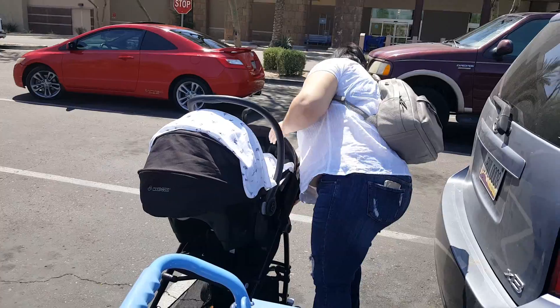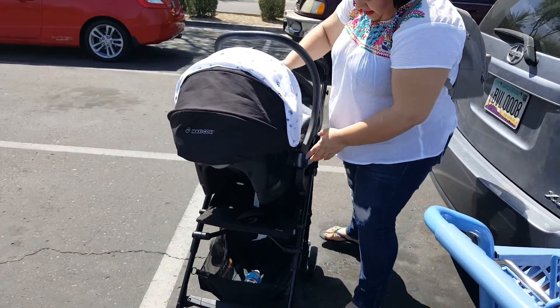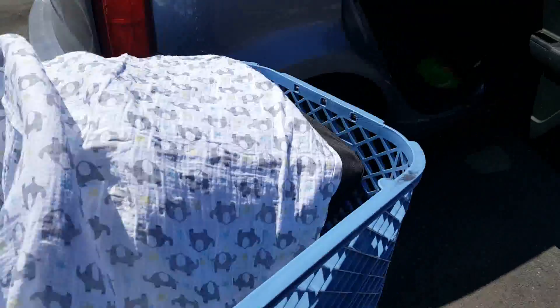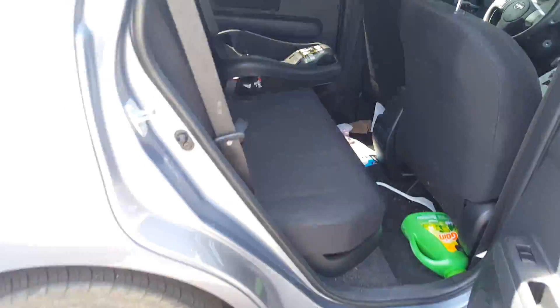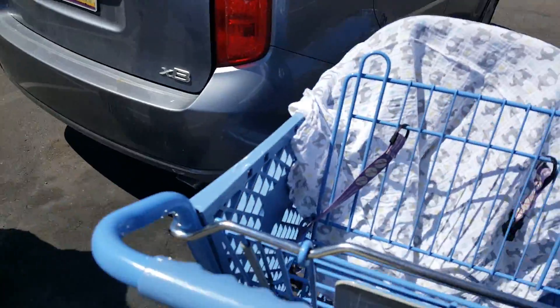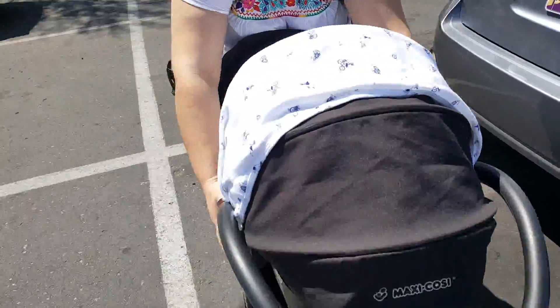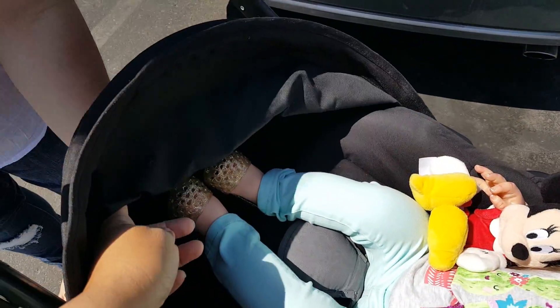Yasmin is over here getting Ximena already in her new stroller. Lucas was riding dirty — he didn't have the car seat base, but Ximena did. How cute is that? Let's see Ximena — she's got her little jellies on. Look at her little jellies!